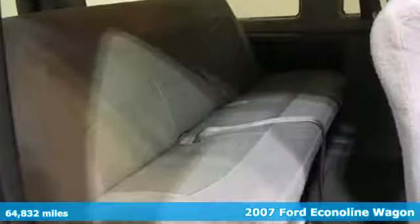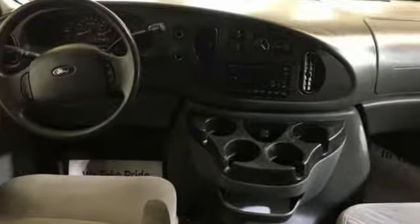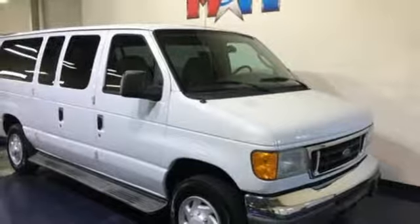It boasts an impressive list of features like these: AM FM stereo, three 12-volt power outlets, manual tilting steering column, air conditioning, automatic transmission, heavy-duty shocks, and V8 engine.